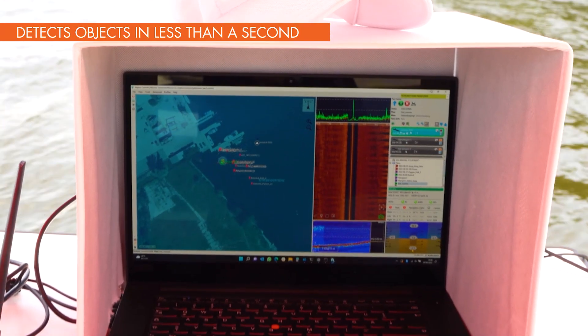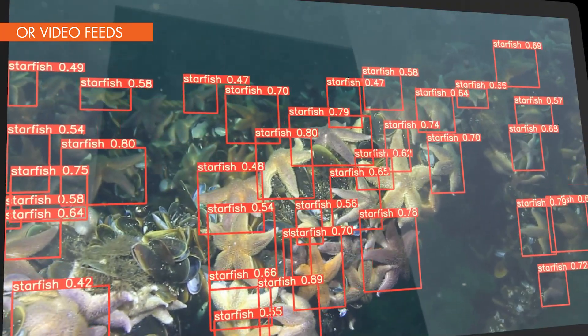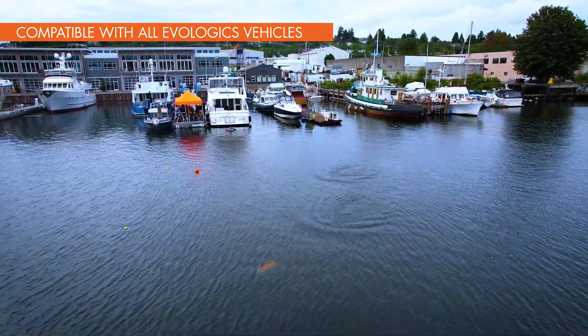It works in real-time and automatically reacts to objects in sonar and video data. It is now available for all of EVOLOGICS' AUVs, ROVs and USVs.